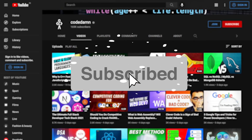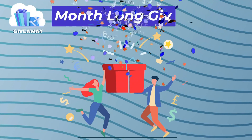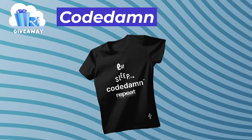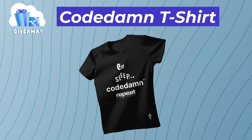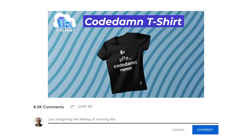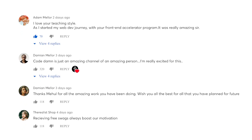If you're new here, make sure you leave a like, subscribe to the channel, and hit the bell icon — it's free and helps the channel grow. This video is part of Code Dam's t-shirt giveaway program for the month. To take part and win a Code Dam t-shirt, just leave a comment on this video. If your comment gets a heart from Code Dam, you win a t-shirt for absolutely free.